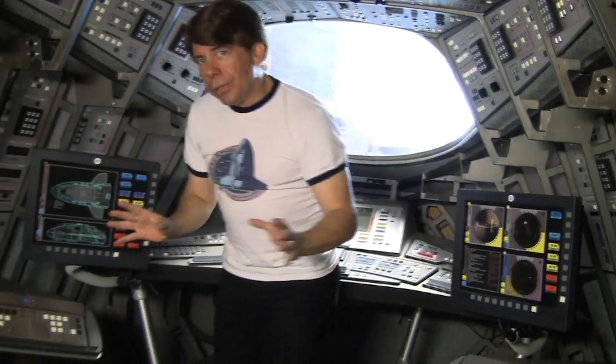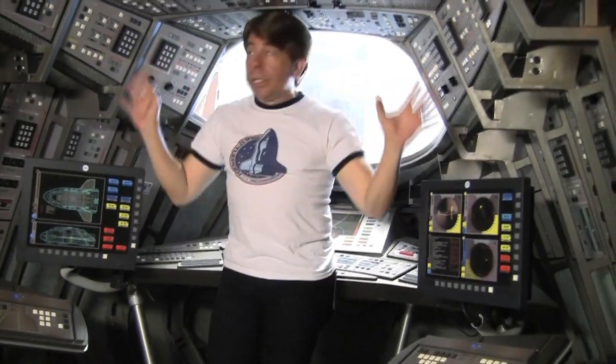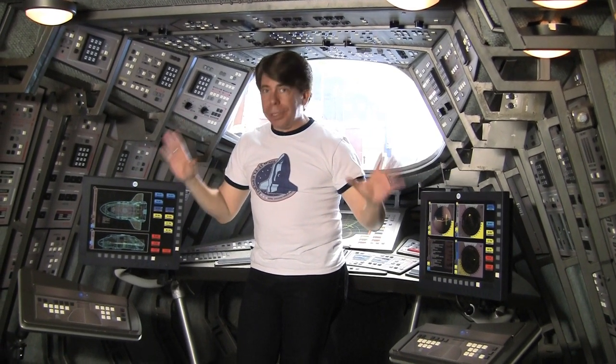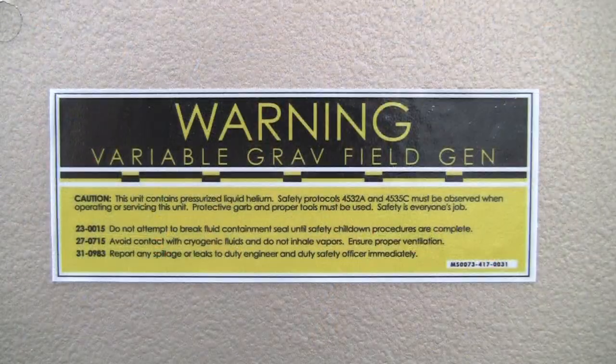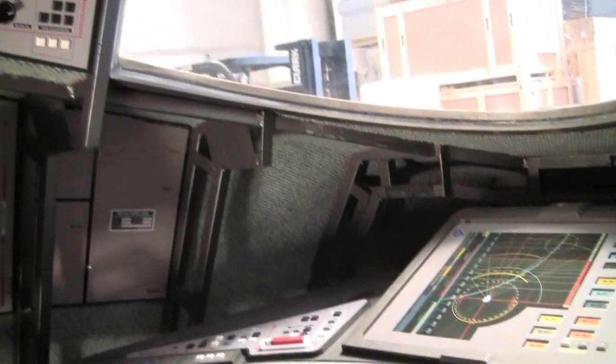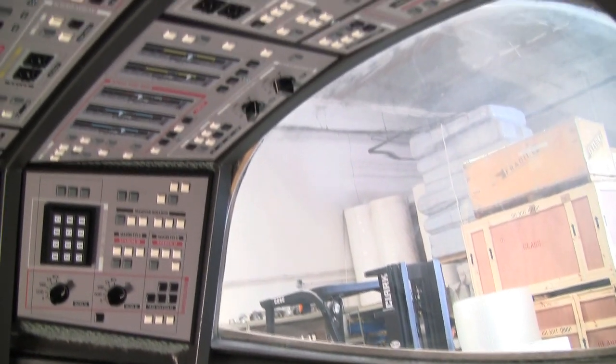When we first got this Shuttlepod, there were no interior controls at all — it was all stripped down from the close of production. I got a hold of Mike Okuda, who actually designed all the graphics for the Shuttlepod, and he was generous enough to work with us to recreate in detail all of the controls you see in front of you right now, from his original art files — and even some he didn't have anymore, which he recreated for us. Mike sent his art files to the Paramount Sign Shop, the very place where the control panels were made for the original Enterprise Shuttlepods, and they were able to recreate, using the same materials and the same techniques, these control panels that you see.